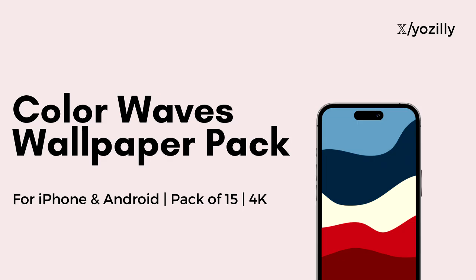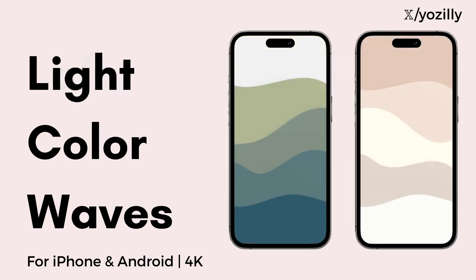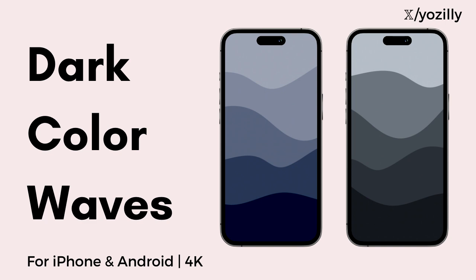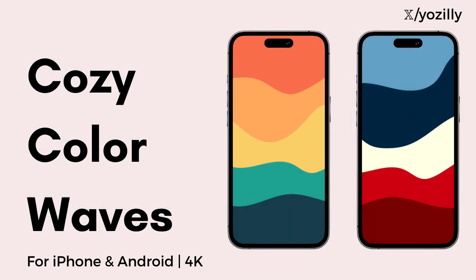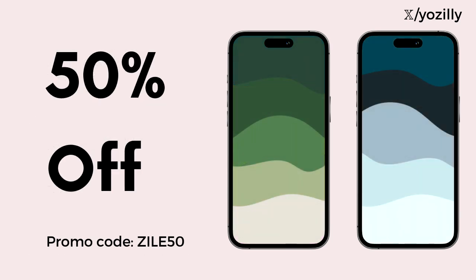Before we talk about the release date, I want to mention my new Color Waves wallpaper pack. This pack has 15 different color waves wallpapers for your smartphone, each with different variations from light to dark, and every wallpaper is in 4K so it will fit perfectly on your lock screen and home screen. If you want to try some new wallpapers, go to the link in the description and use the promo code for a limited time to get 50% off.